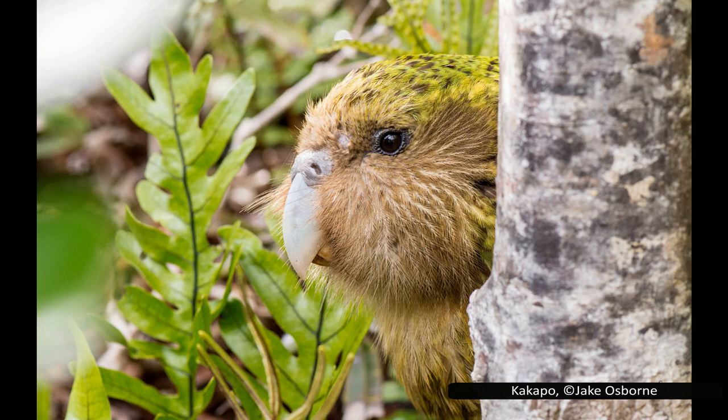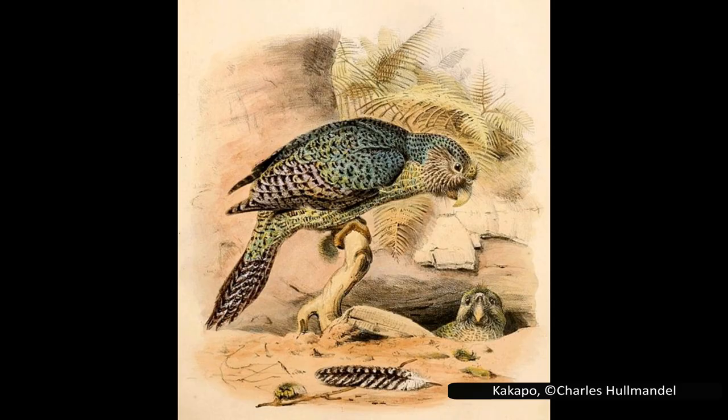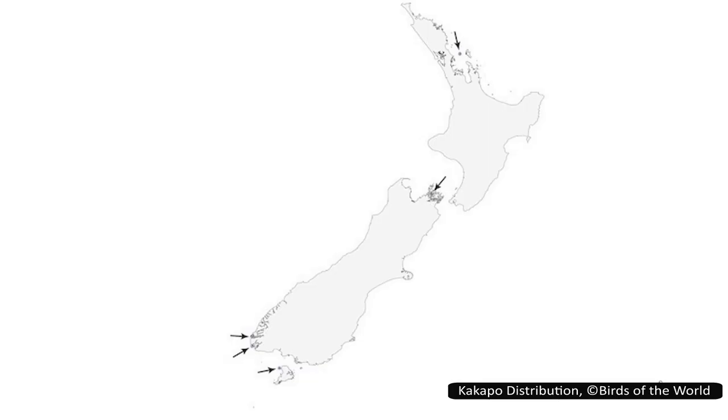The kākāpō is particularly vulnerable to this. In addition to being flightless, their main defence against predators is to freeze and rely on their camouflage. This works well against avian predators like hawks that rely on sight. However, mammals use smell to hunt, so freezing just makes them an easy target.